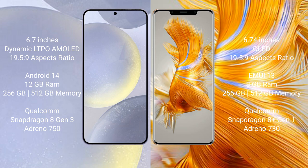Samsung Galaxy S24 Plus runs on the Android 14 operating system. Huawei Mate 50 Pro runs on the HarmonyOS operating system.